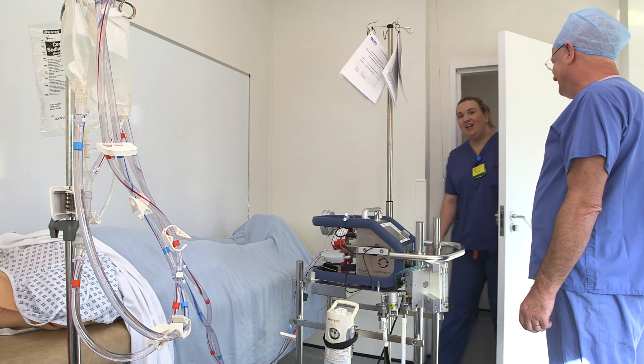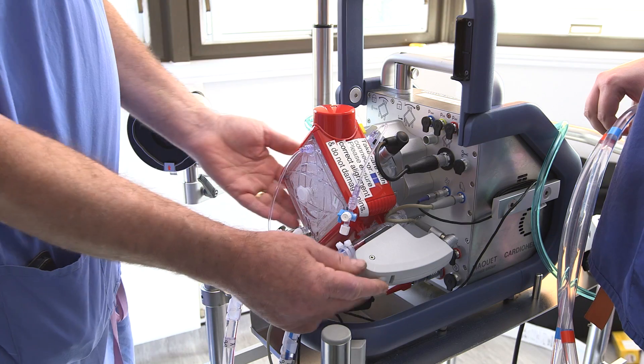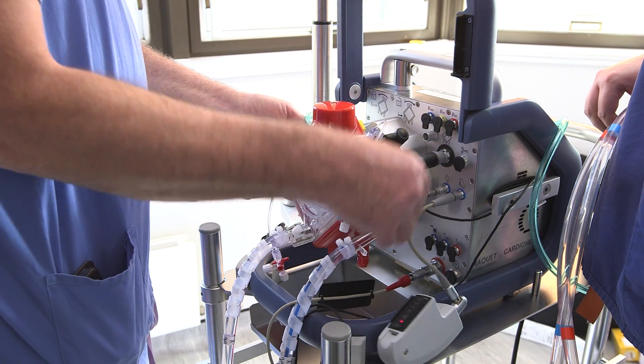To maintain the expert level of knowledge and skills of the team, we have a dedicated training room next to the ICU which is used for all practical aspects of training and simulation in ECMO.